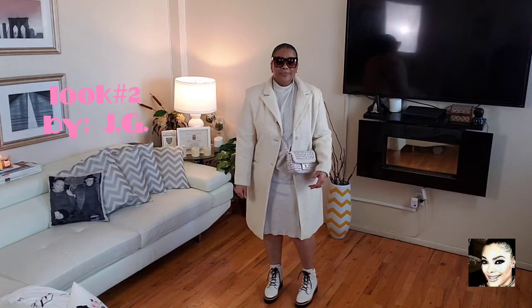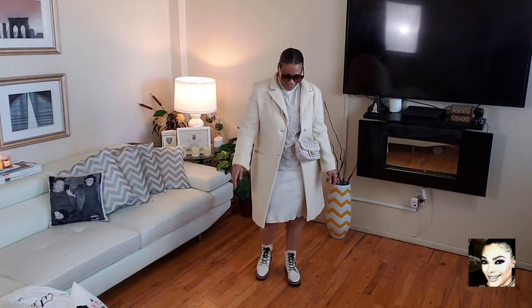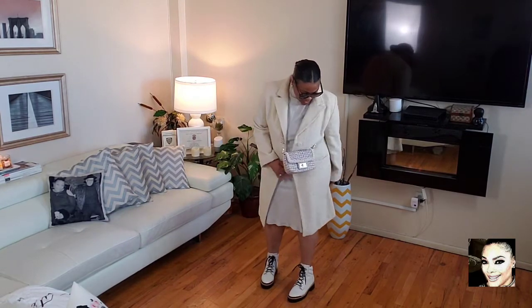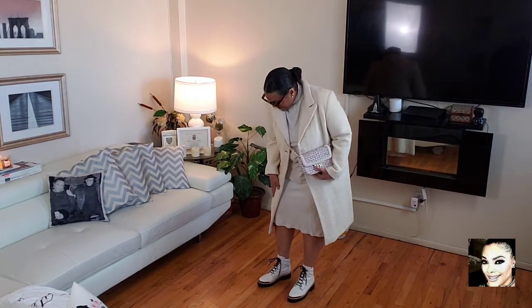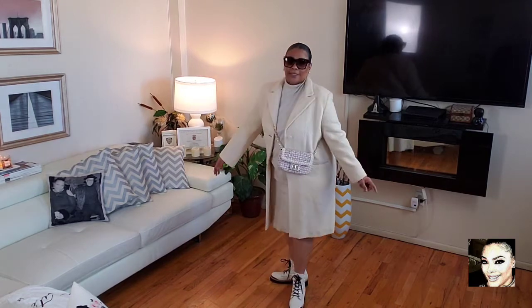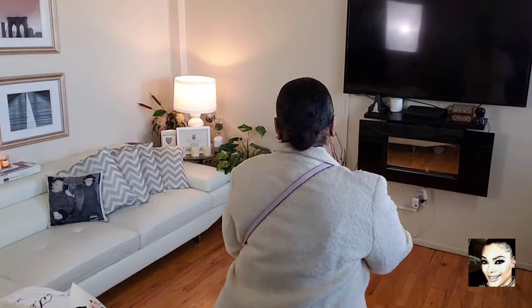Any information will be down in the comment section, so check there. This is look number two — a cream three-quarter puff-type coat by the brand JG Hook. I'm wearing it with a cream set I've worn in the past and my Karl Lagerfeld bag. The coat has a nice detail: three buttons securely on the back of the sleeve.